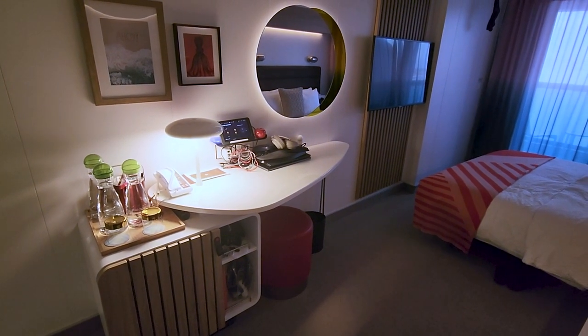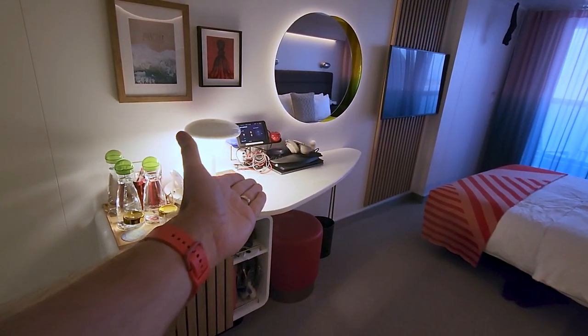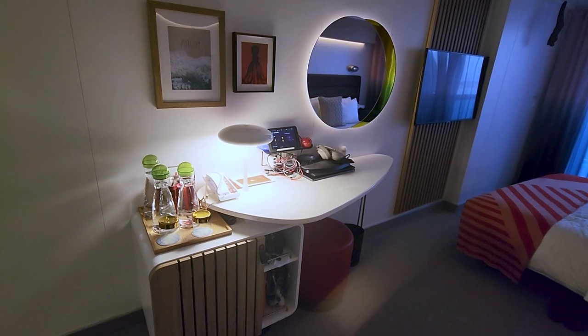A beautiful but maybe weak spot in these rooms is the vanity. Now, keep in mind, as cluttered as this is, that's an entire two-monitor workstation with ergonomic keyboard and noise-canceling headphones — there's a lot of stuff over there. I did try to stack it a little bit to keep things out of the way.